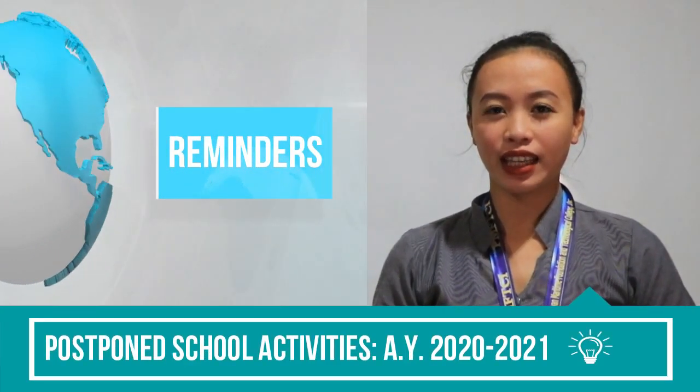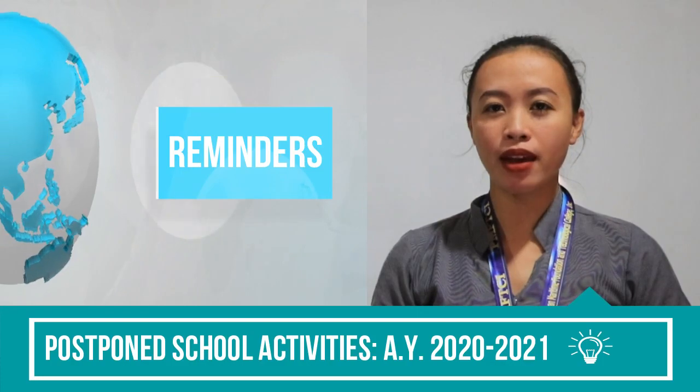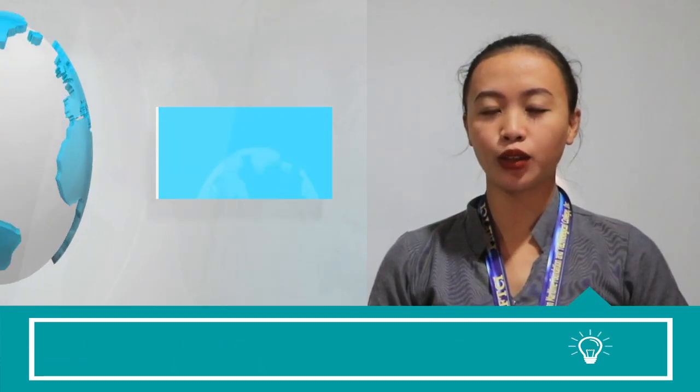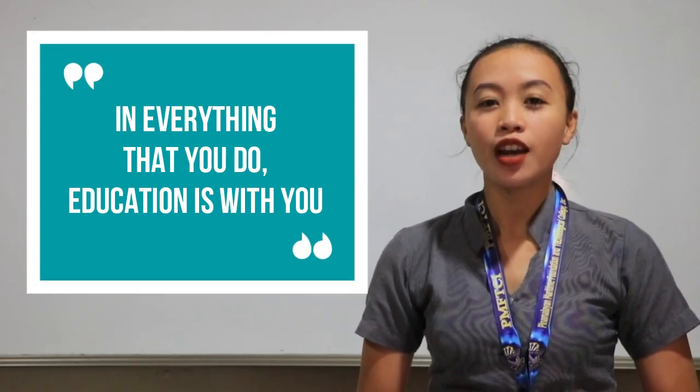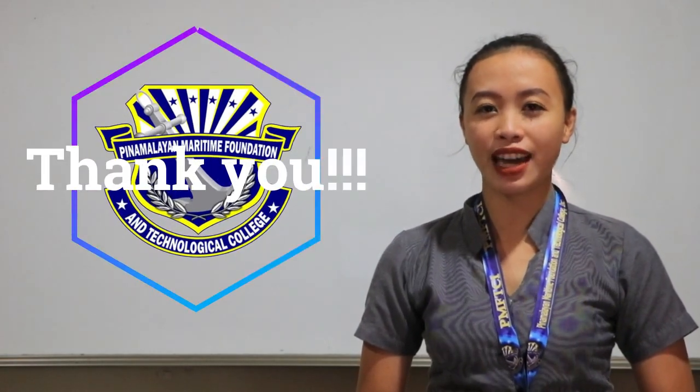All school activities shall be postponed for the first semester of the school year 2020 to 2021. In everything that you do, education is with you. Thank you for choosing PMFTCI.